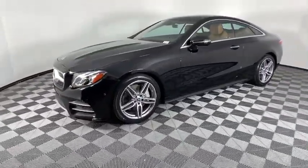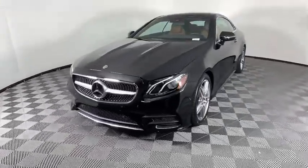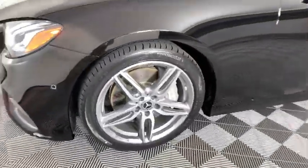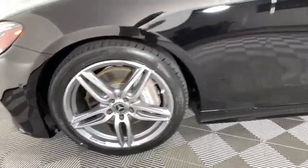Heated front seat, trip computer, electronic stability control, security system, rear window defroster, panic alarm, brake assist, Sirius satellite radio, overhead console, tachometer, leather upholstery.